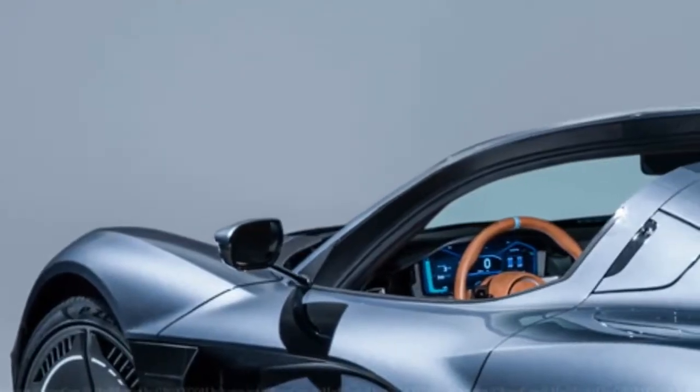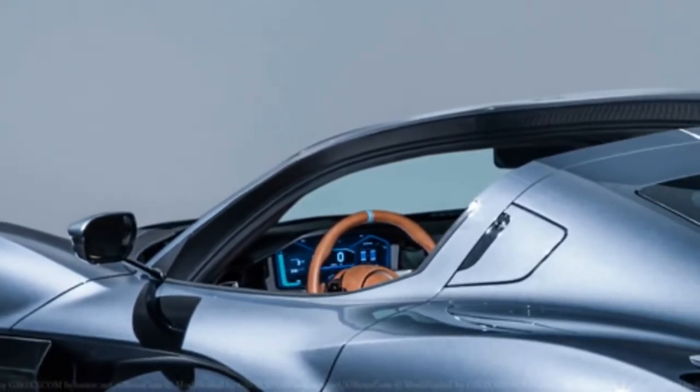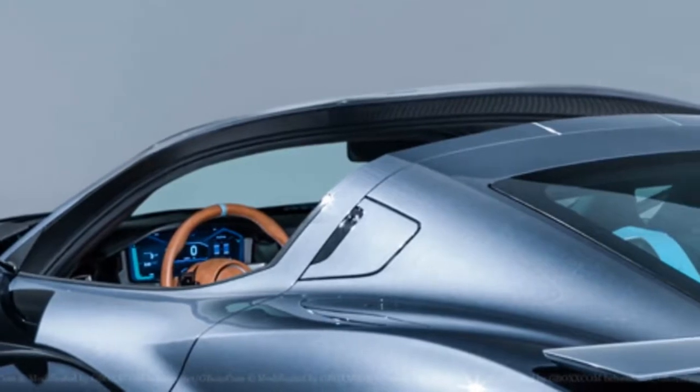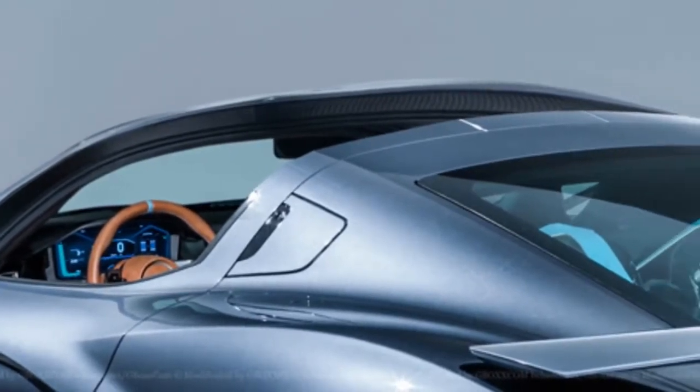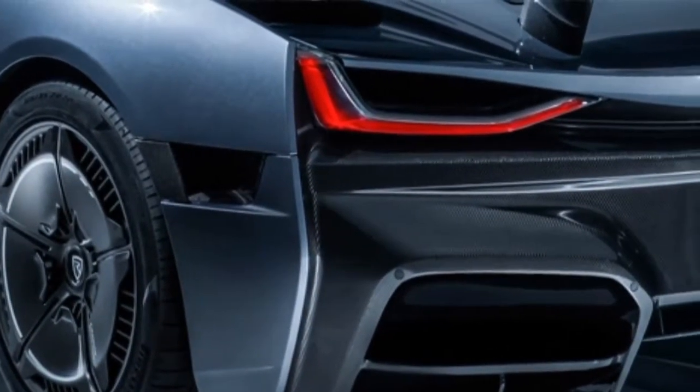Shortly after its world debut at the 2018 Geneva Motor Show, the all-new Rymax C-2 was imagined as an open top. The renderings are the work of Axionovnik E2 and they pretty much speak for themselves — it's a C-2 with a Targa-style removable top.